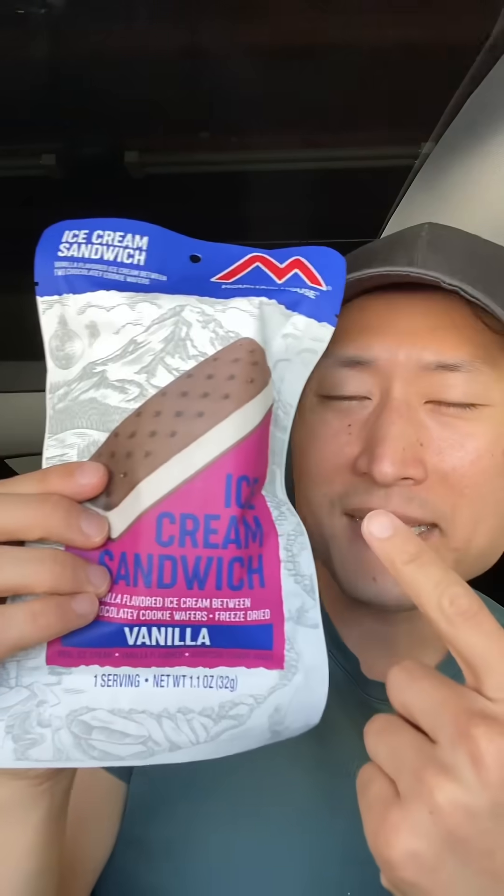Next, the popcorn Reese's pieces — here they are. It's like peanut butter flavored Cracker Jacks. This is good.